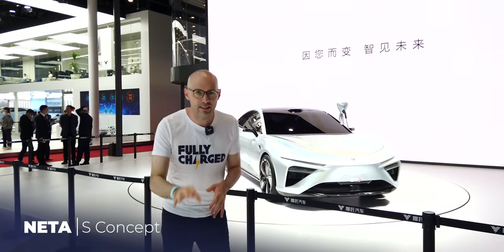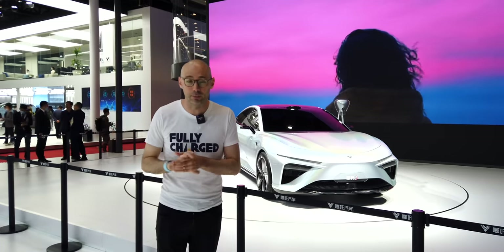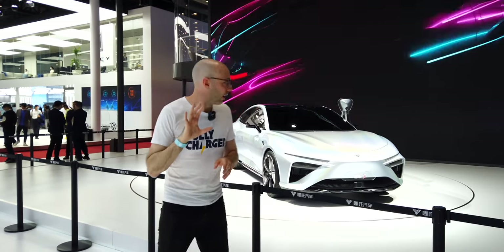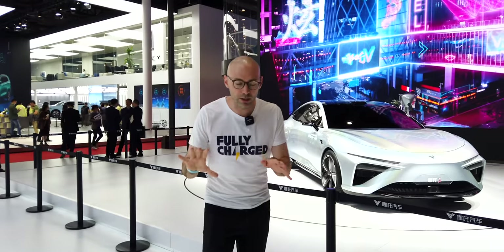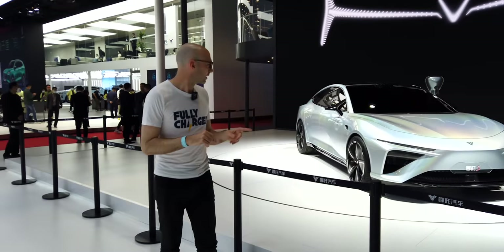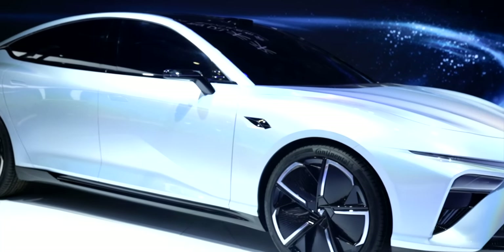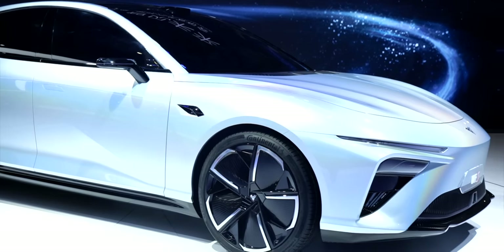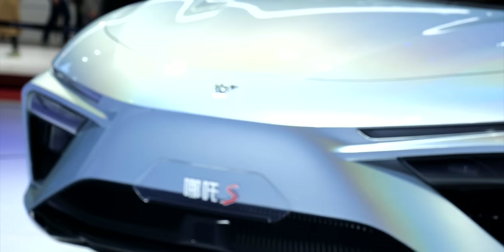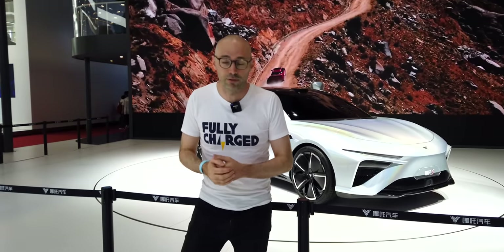This is the Hozon S Concept — their newest sedan which they're planning to build after the V and U models. Their earlier car styling wasn't quite there, but with this it looks stunning: really sharp angles, aggressive lights, a shark nose at the front, and small lights. Knowing China, this could be production-ready within 12 to 15 months. A very bold statement from a brand that didn't exist just a few years ago.